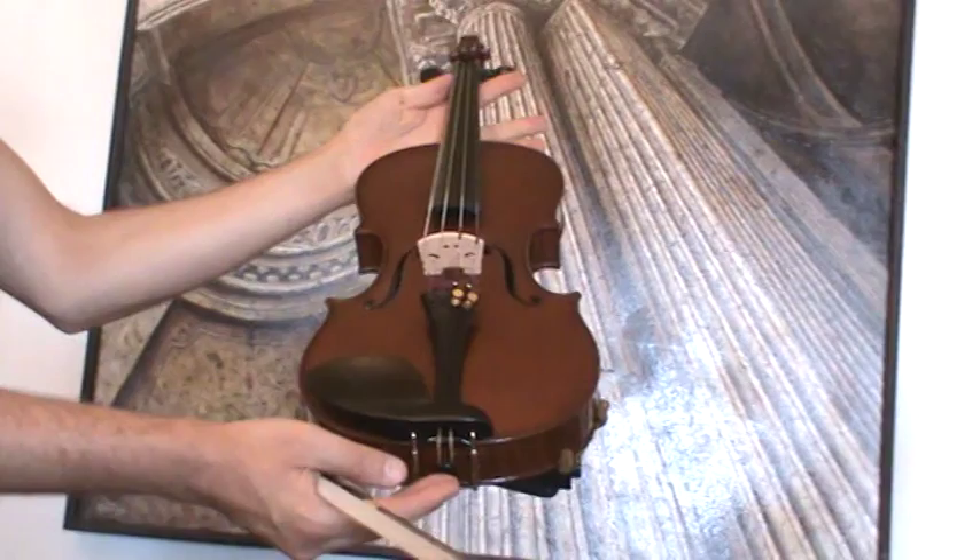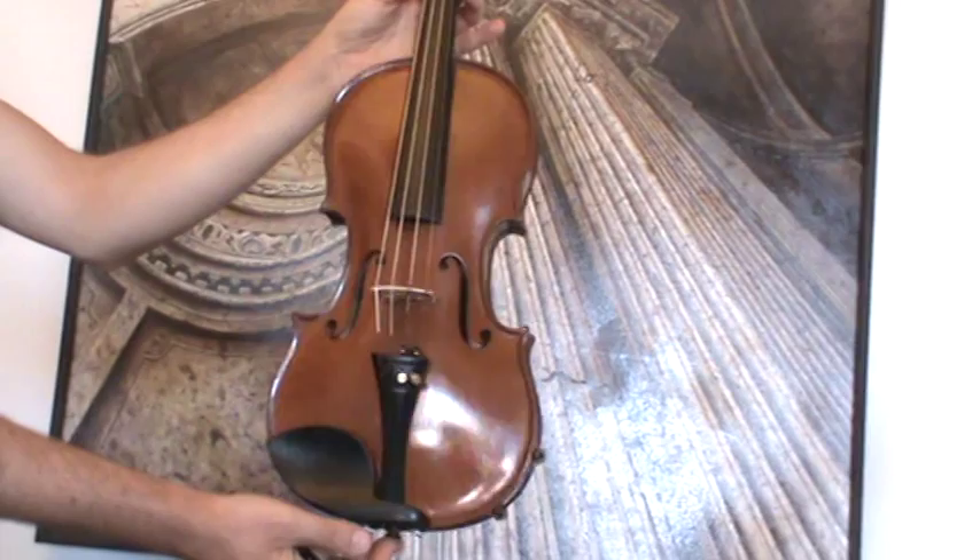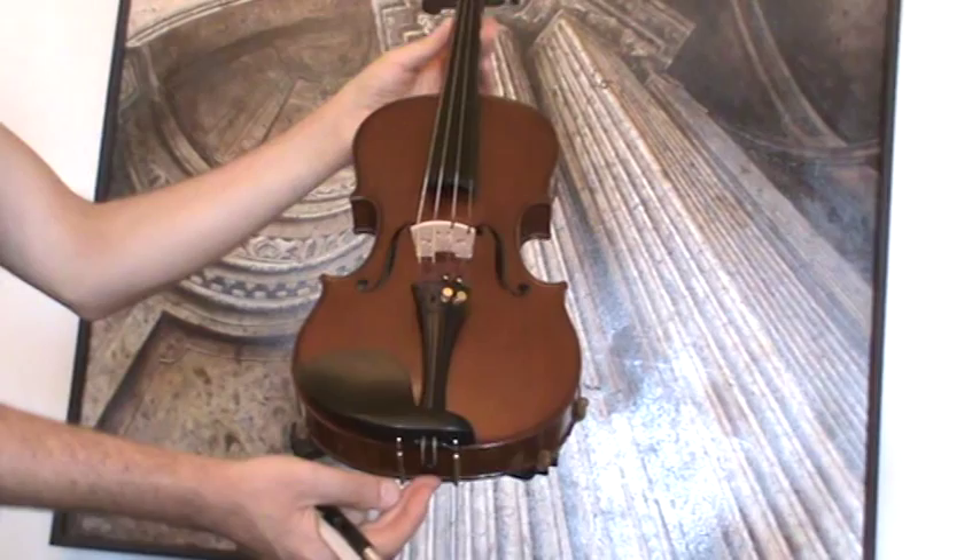In our workshop, the violin received a new set-up with new Wittner pegs, new Wittner chinrest, an older Wittner tailpiece, new bridge and new strings.